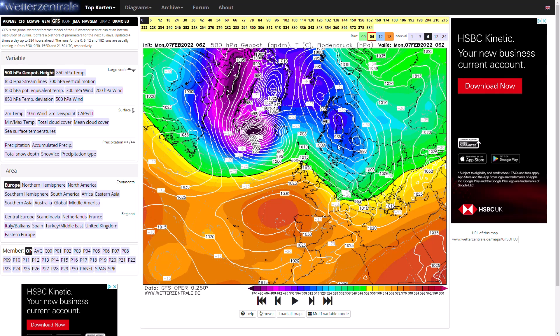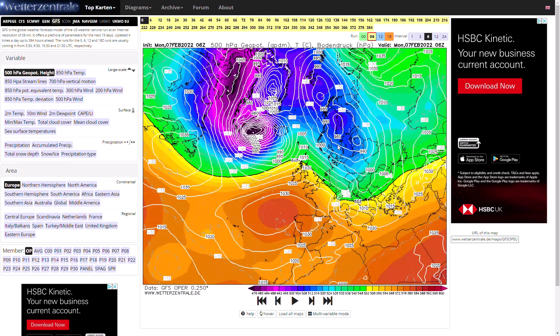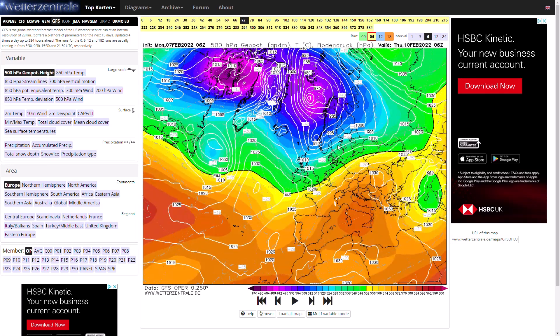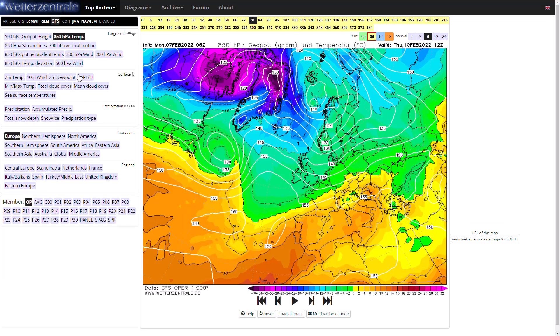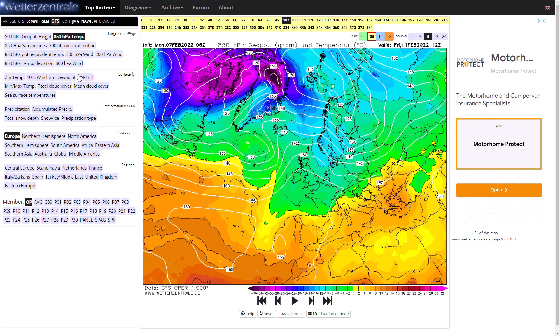Looking at the GFS operational run, we do have westerly winds moving in today and tomorrow. Something milder before we actually go much colder towards the end of the week. Around Thursday/Friday time we start to see a much colder air mass push through — you can see the minus five line pushing through — and high pressure topples as it tries to reach towards Iceland but the westerlies cut it off, giving us a temporary north-northwesterly wind.